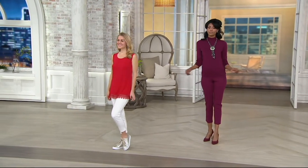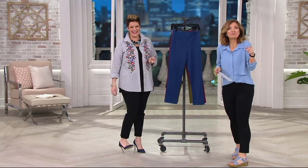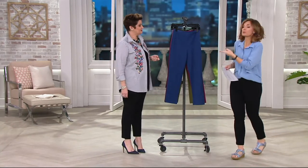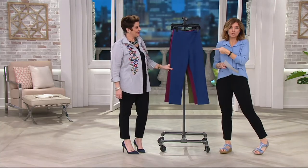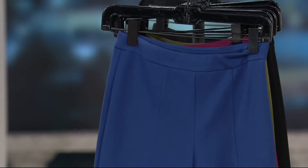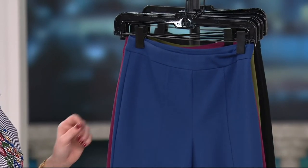Buy more, save more — $4 off if you're picking up more than one, which I would highly recommend. I know a lot of you are going to pick up the black to start. You'll come back for another color, but if you come back, the price is still $43.96. If you stock up now, the price goes down. These are amazing.